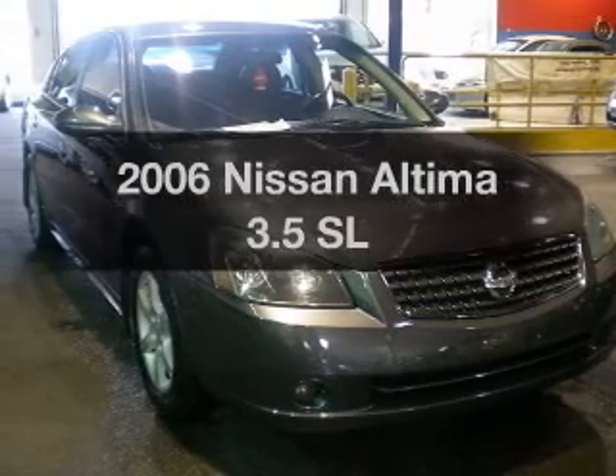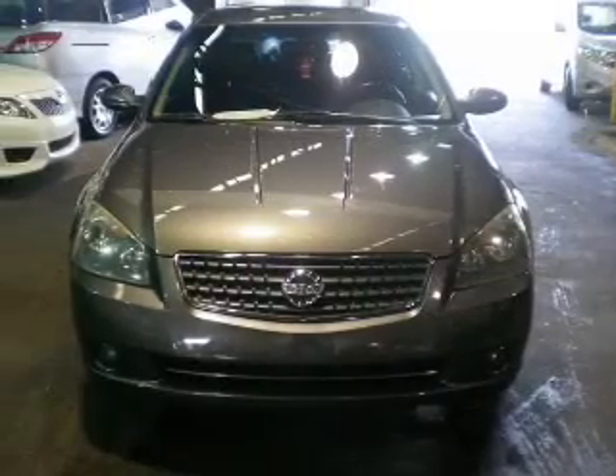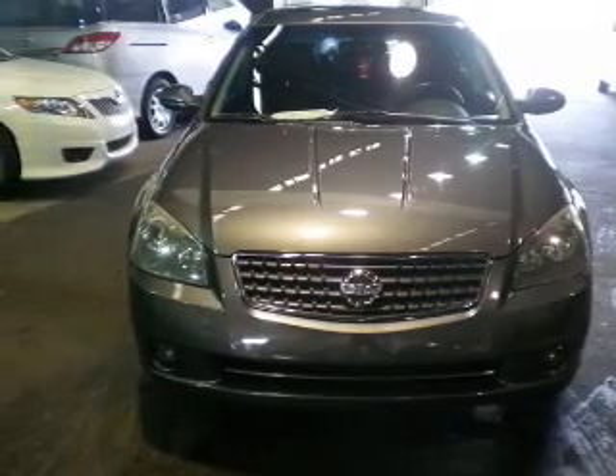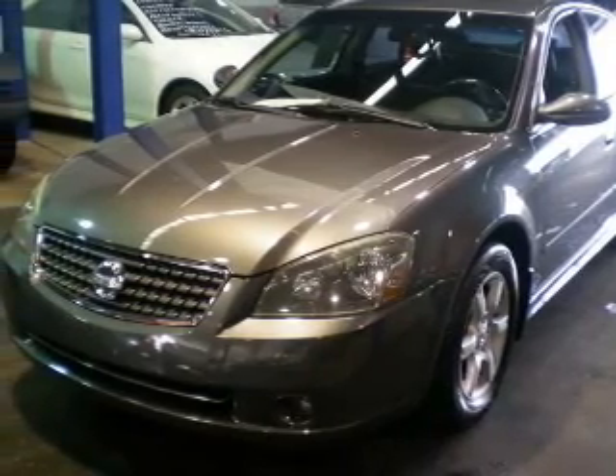Get noticed in this 2006 Nissan Altima. Travel the roads in style and comfort in this great vehicle. With a solid 6-cylinder engine, the powertrain includes front wheel drive, driven by a 5-speed automatic transmission.